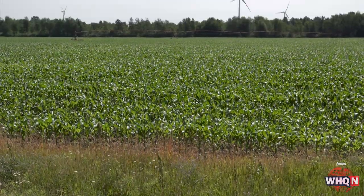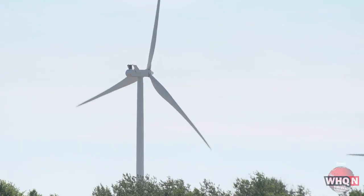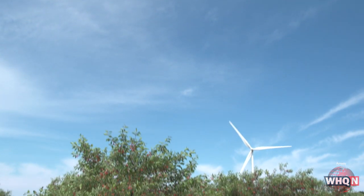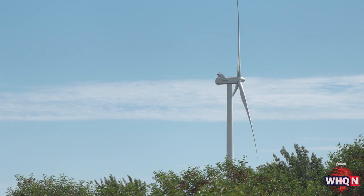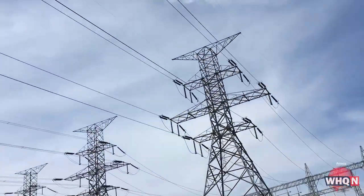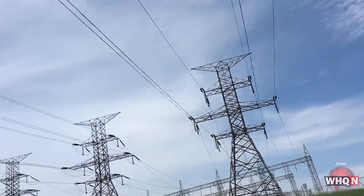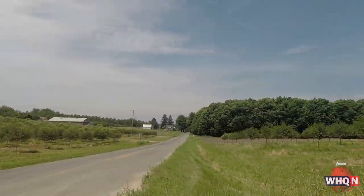Rick is lead environmental health and safety analyst at Amway. He explains how huge windmills in prime locations in Michigan generate electricity, which Amway and other large companies can purchase through their utility companies. You can see the big power lines there, part of the grid. Rick's a native of West Michigan and knows the back roads here, giving us a tour of one of the wind farms Amway can buy power from.